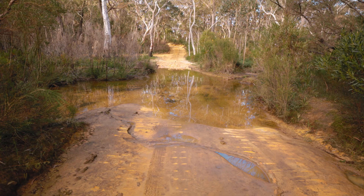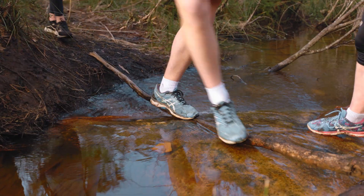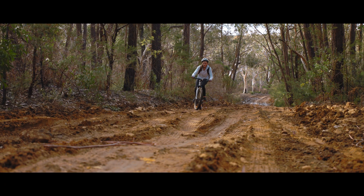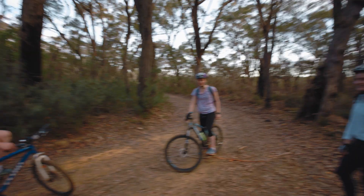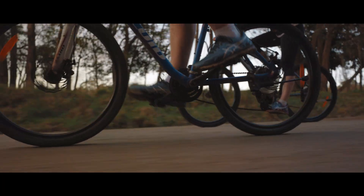It wasn't long until we came across our first obstacle — a giant puddle we had to go around with a bit of bush bashing. We made it across and kept going. The trails were really muddy with puddles everywhere, lots of mud and clay, and a bit slippery. By our fourth kilometre we'd done about three k. We were crushing it and made some really good progress riding through the farmlands.